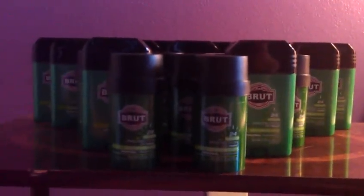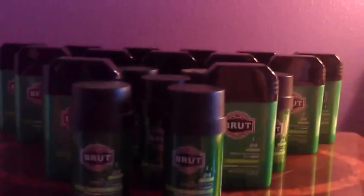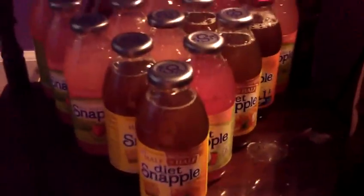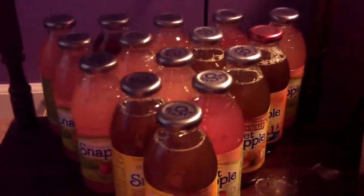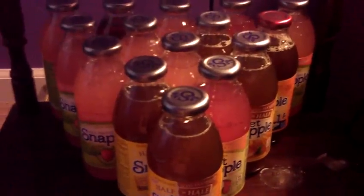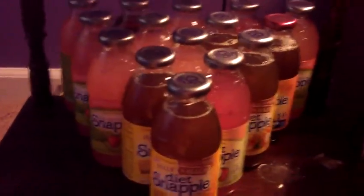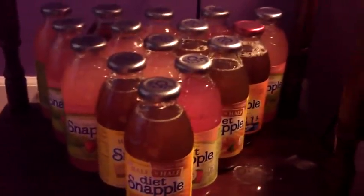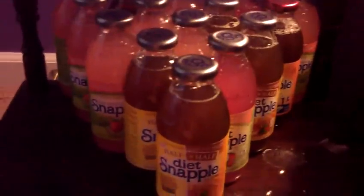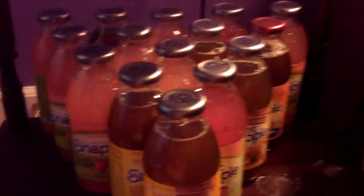I bought these coupons for the deodorants on eBay for $0.99, so technically I got all these for $0.99. And then for these Snapple coupons, just be watching for these in gas stations because they're in 7-Eleven all the time. Last time I got like 35 or 40 of them because I just kept seeing the coupons at all the 7-Elevens. Just be watching for them because they're going to expire in a couple days on the 30th, so make sure you use them by tomorrow at King Soopers or Kroger.